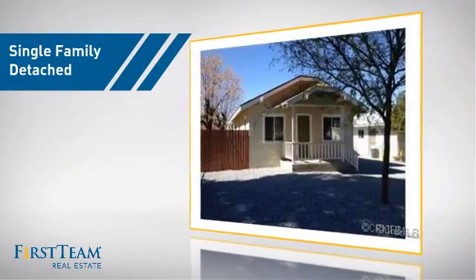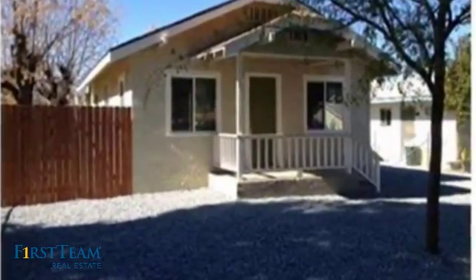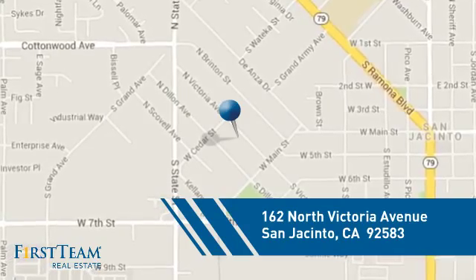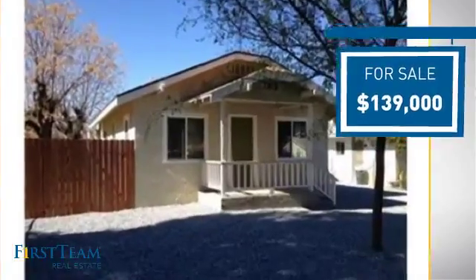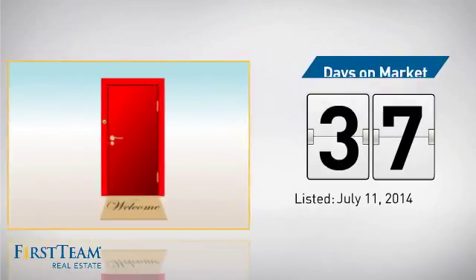This detached home is a great choice for families who want the privacy of their very own lot, and it's located in this area. Currently listed at just under $140,000, it's been on the market since July.